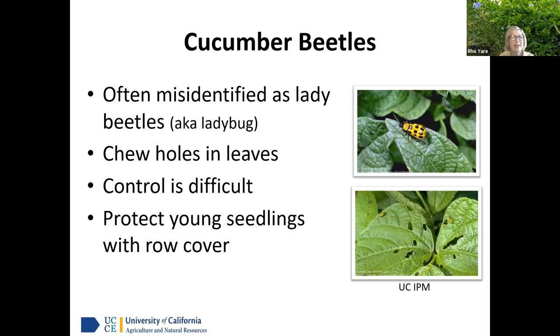The cucumber beetle is sometimes mistaken for a ladybug because of its spots, but it has yellow spots rather than red, and it's not even shaped like a ladybug. They chew holes in leaves and are difficult to control. However, you can see them because of their bright color. Cover seedlings to protect them — use row covers until plants get growing. These little pests can eat a whole lot of plant material.